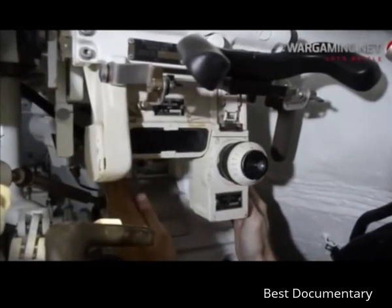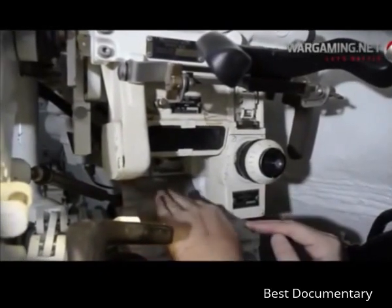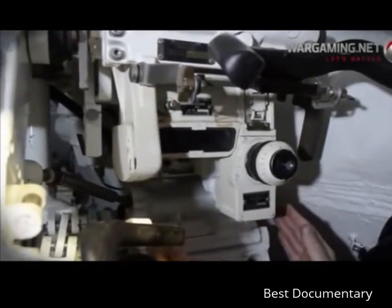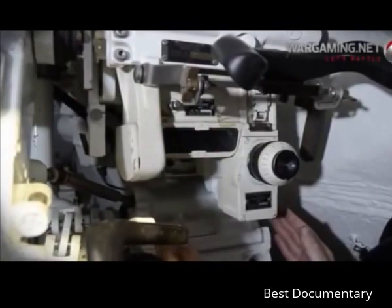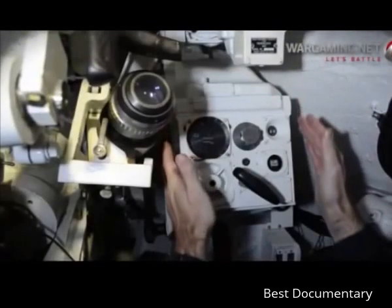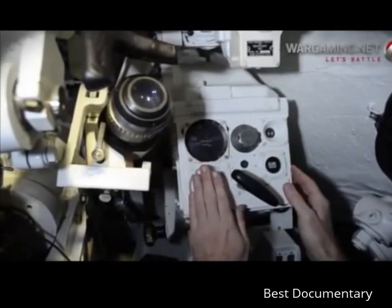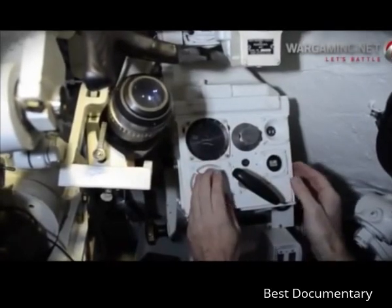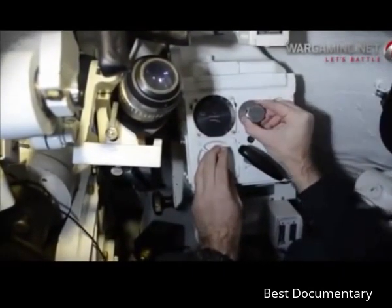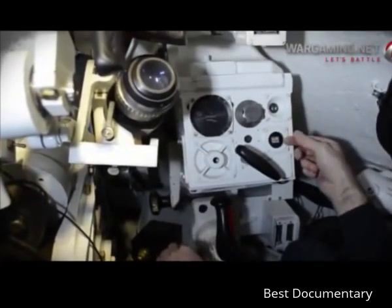Behind is the cant corrector M3, which allows the computer to take into account any tilt to one side of the tank — a tilt that would otherwise result in a miss when you apply super elevation. The cant corrector compensates up to 15 degrees to one side or the other. Moving down to the ballistic computer, the range receives an initial input from the commander's position, or there is an option for a manual index. After the first couple of shots, if you're missing, you can do a manual range correction using the range correction knob.